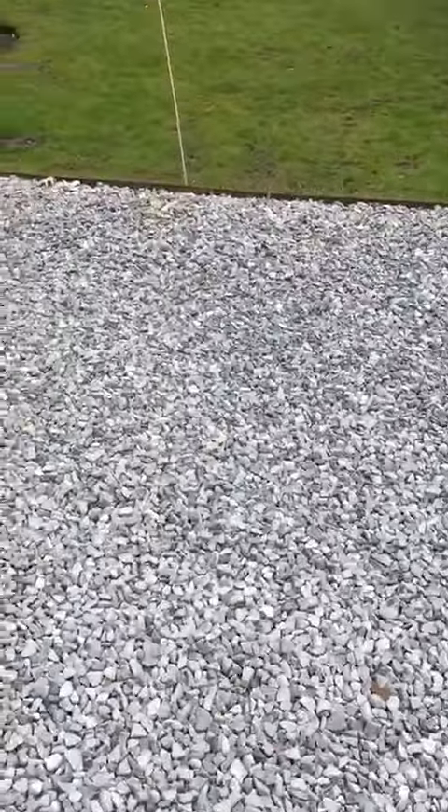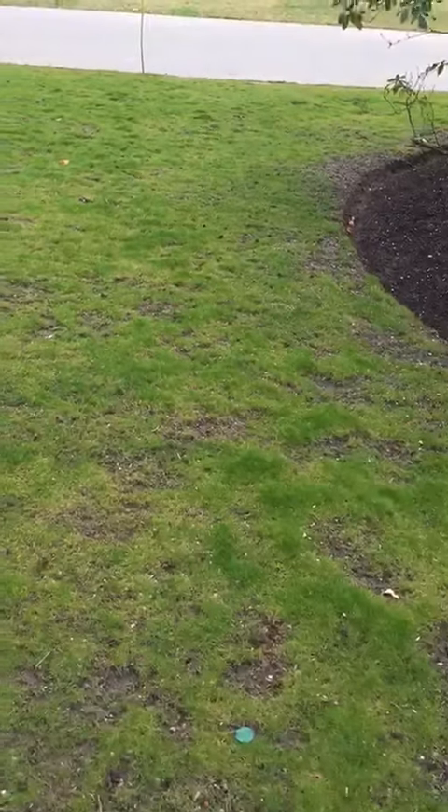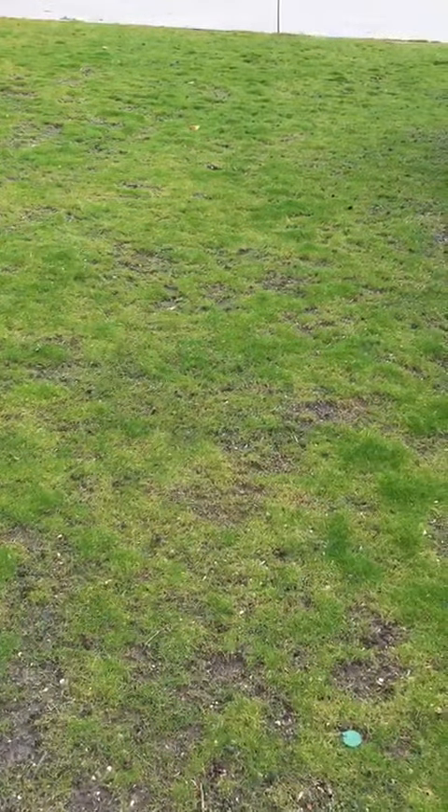Good morning everyone, it's good to see you. I miss you all and can't wait to be back at school. As you know, spring's here, so let's take a little walk and see what we can see.